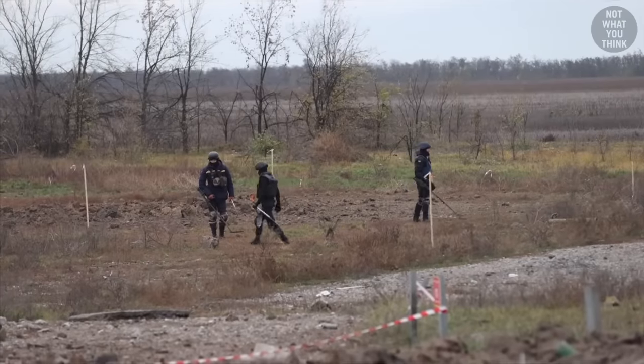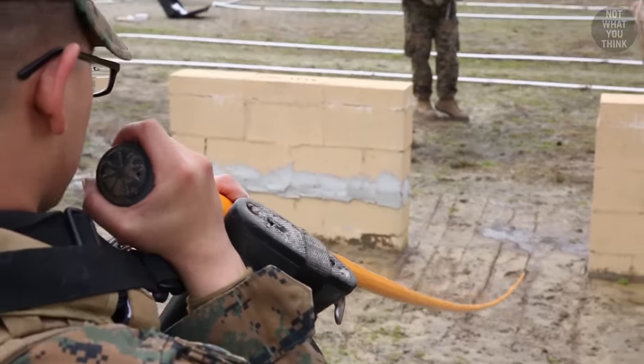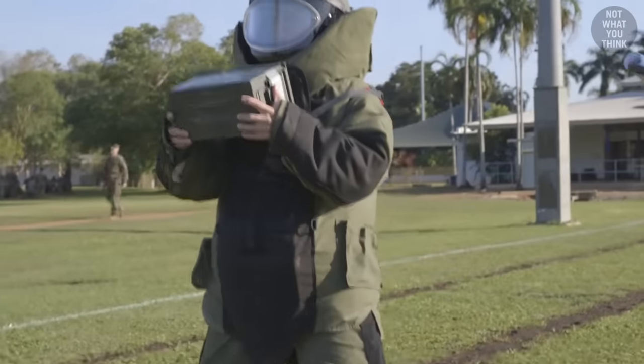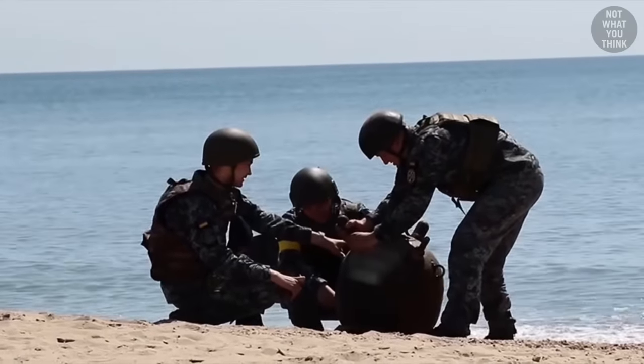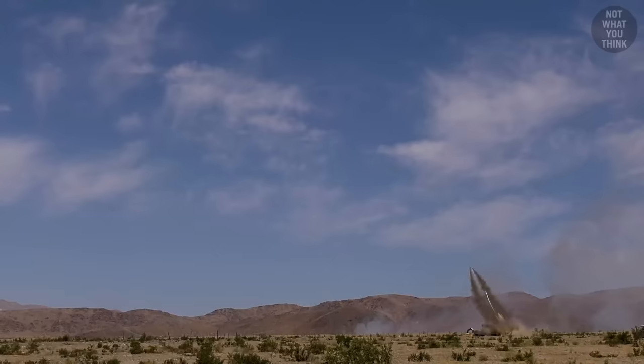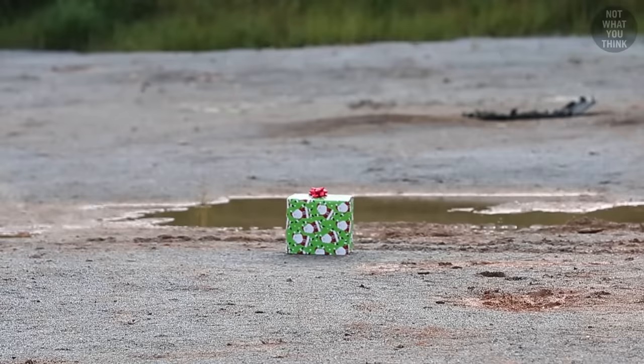But why do modern mine detection techniques still involve poking the ground with a long stick? Why are push-ups and deadlifts so important to EOD teams? And how military bomb disposal can look like this, like that, or even like one of these — is not what you think.